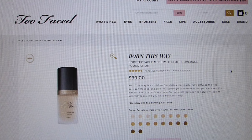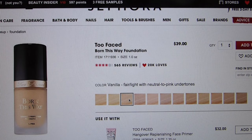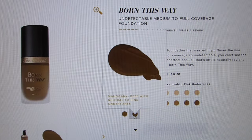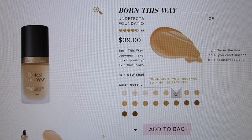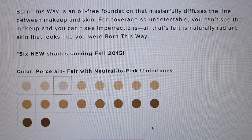Let's go on to Too Faced's website and read about the foundation real quick. The Born This Way Undetectable Medium to Full Coverage Foundation. This foundation is $39. On Sephora's website or in-store there are only 12 shades available, but on Too Faced's website they have 18 shades — six new shades coming fall 2015, still to come. Born This Way is an oil-free foundation that masterfully diffuses the line between makeup and skin for coverage so undetectable, you can't see the makeup and you can't see imperfections. All that's left is naturally radiant skin. That's really exciting. I have no idea how a medium to full coverage foundation could look like skin, but we're gonna give it a shot.